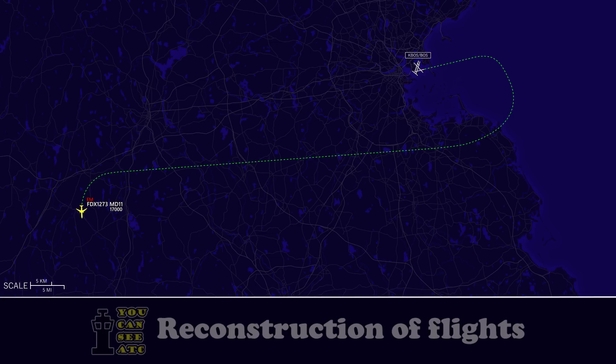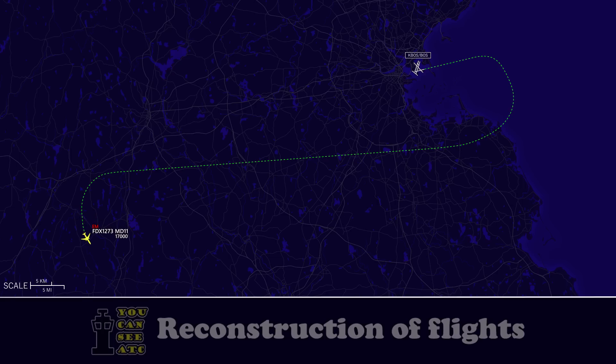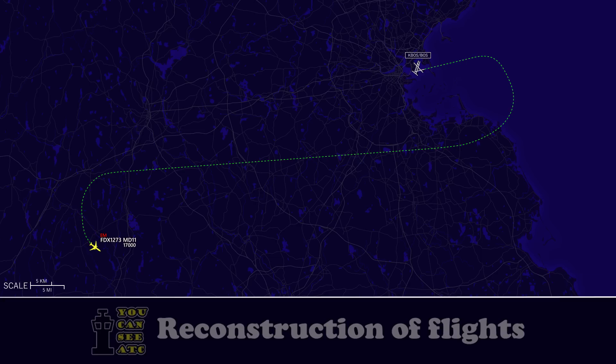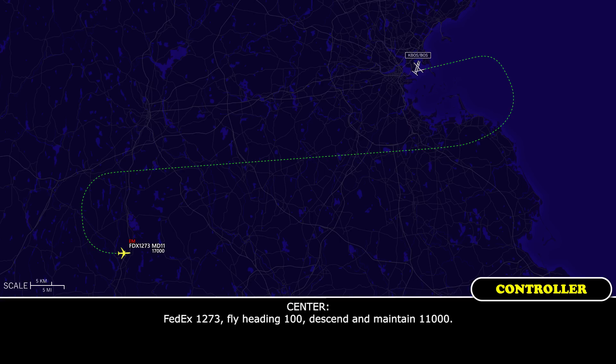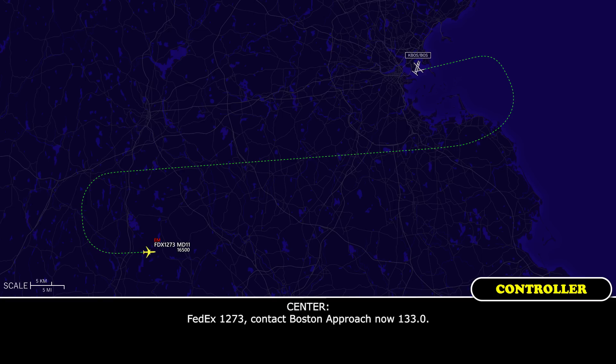FedEx 1273, fly heading 120. Heading 120, FedEx 1273. FedEx 1273, fly heading 100. Heading 100, FedEx 1273. FedEx 1273, fly heading 100, descend and maintain 10,000. FedEx 1273, fly heading 100, descend to 10,000, FedEx 1273. FedEx 1273, contact Boston Approach now 133.0. 133.0, FedEx 1273.